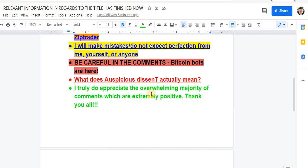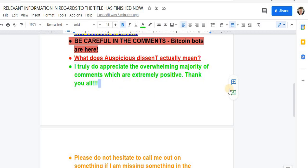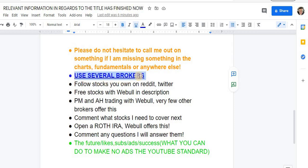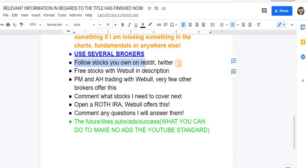I truly do appreciate all the overwhelming majority of comments, which are extremely positive. Thank you all so much. A thousand subscribers — thank you. Please don't hesitate to call me out if I'm missing something in the charts, fundamentals, or anywhere else. For beginners: use several brokers, there are numerous advantages — for example, pre-market and after-hours trading with Webull. Follow stocks you own on Reddit and Twitter. There will be free stocks with Webull in the description. Comment what stocks I need to cover next, and open a Roth IRA. Comment any questions and I will answer them.